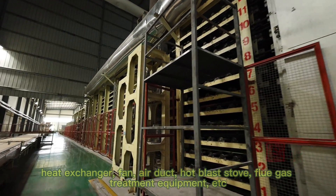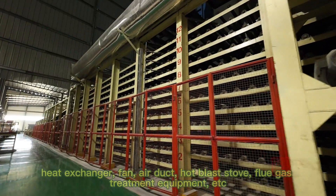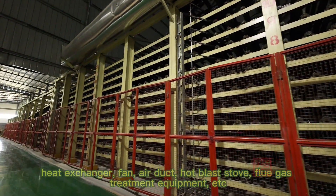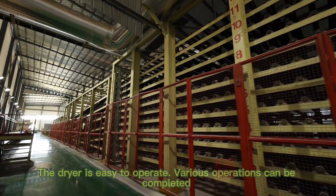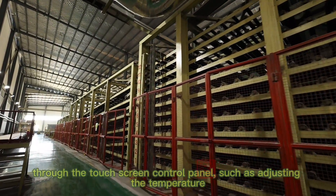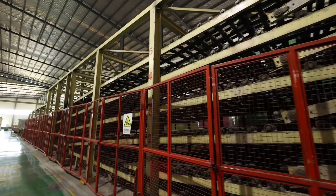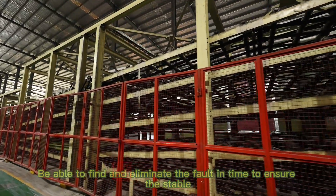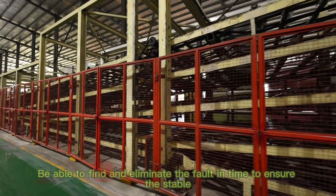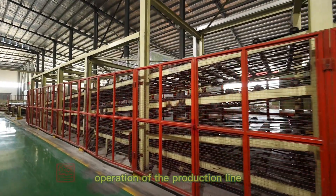The dryer mainly includes the following parts: burner, heat exchanger, fan, air duct, hot glass stove, and flue gas treatment equipment. The dryer is easy to operate — various operations can be completed through the touch screen control panel, such as adjusting the temperature, humidity, air volume and other parameters, enabling timely fault detection and elimination to ensure stable operation of the production line.